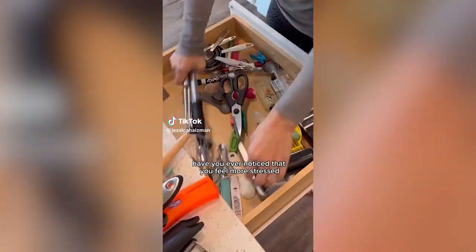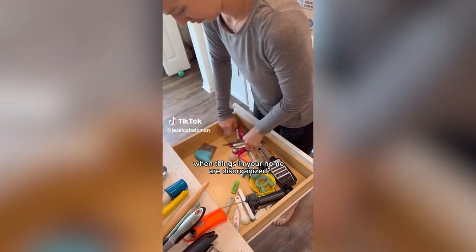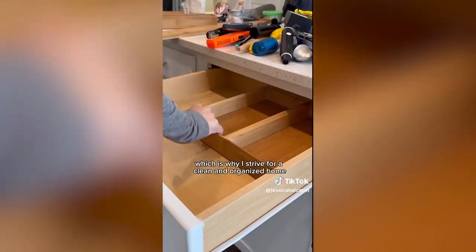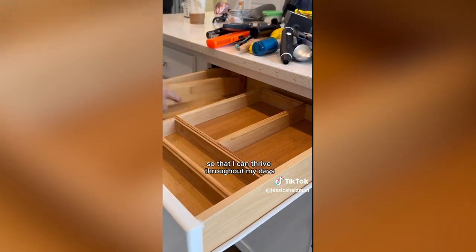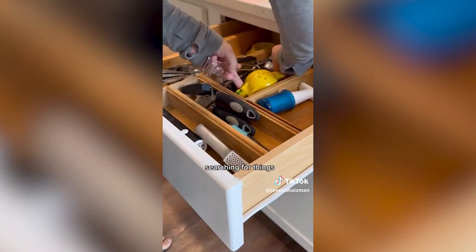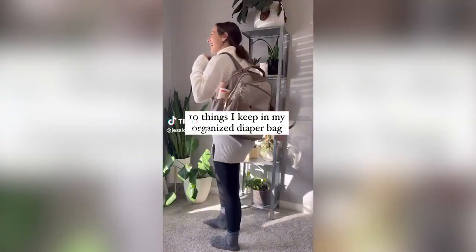Have you ever noticed that you feel more stressed when things in your home are disorganized? Your environment directly impacts your mental health, which is why I strive for a clean and organized home so I can thrive throughout my days and don't have to spend extra time searching for things.